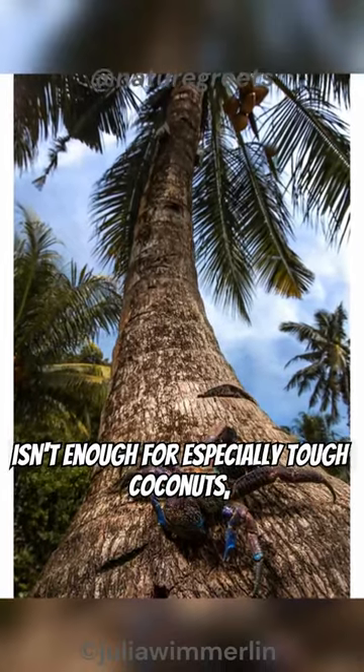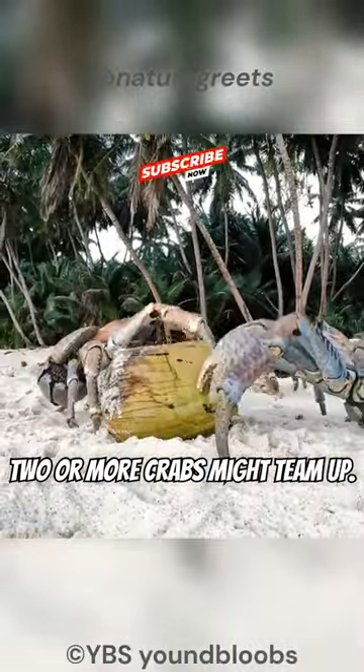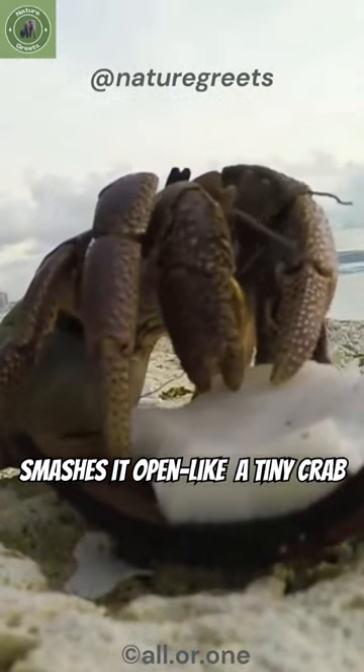Sometimes, one crab just isn't enough. For especially tough coconuts, two or more crabs might team up — one holds the coconut steady while the other smashes it open, like a tiny crab pit crew.